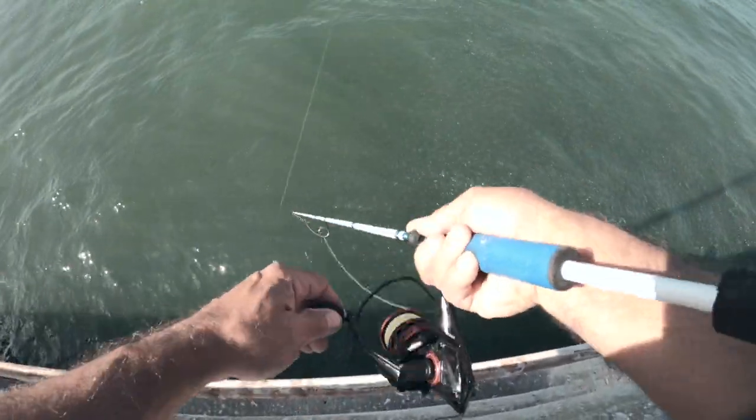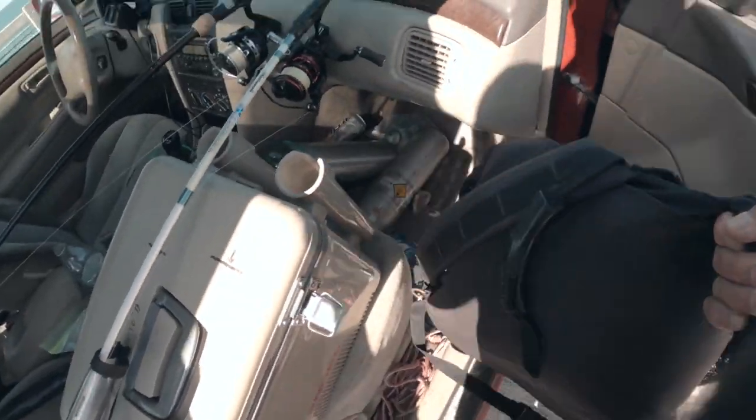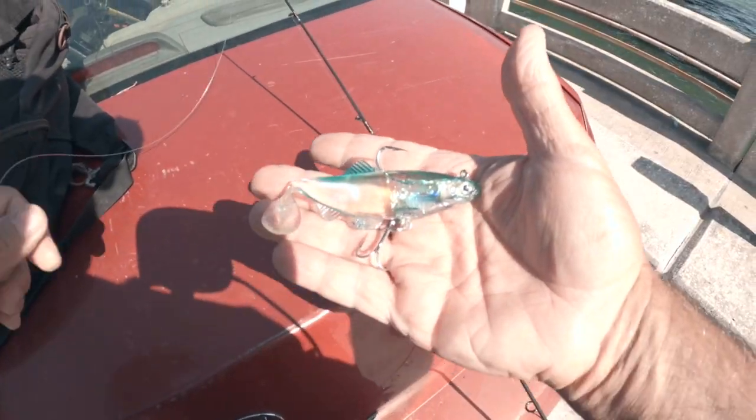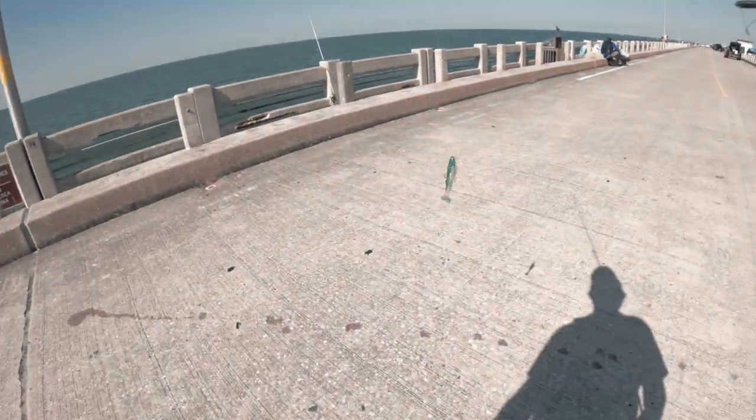Let's see if we can pick up a Spanish out here. These were given to me a long time ago — I'm gonna give them a try.